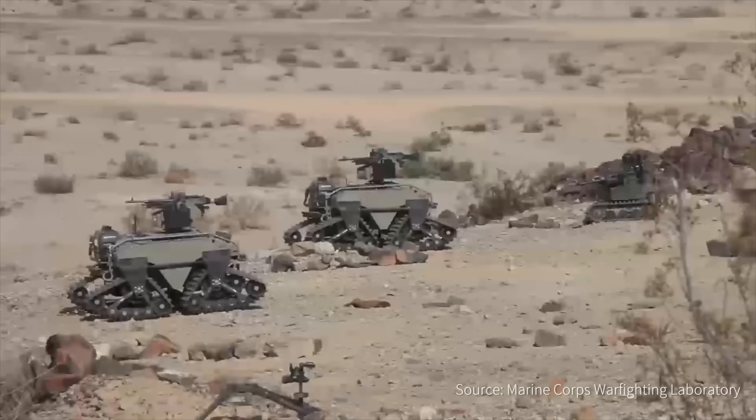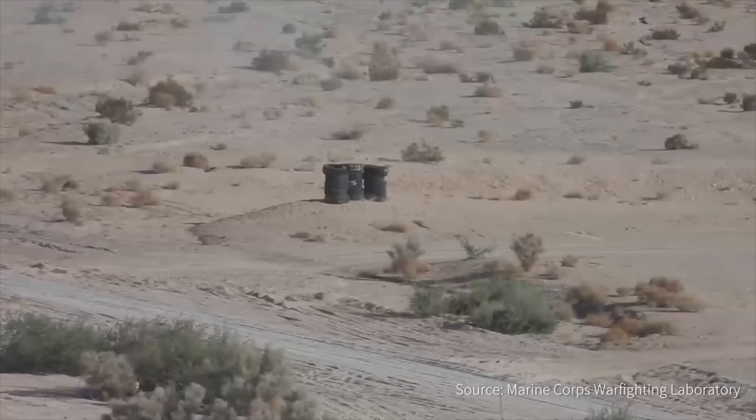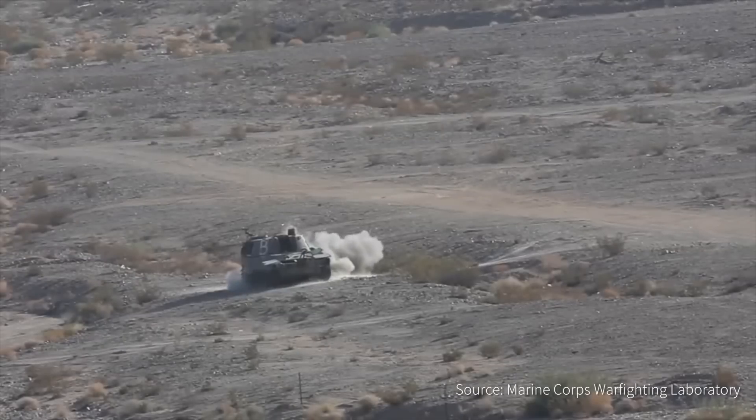UGVs have evolved by becoming lighter with greater mobility, as they have to be able to navigate rugged terrain, often in unknown environments. With mobility high on the agenda, a large number of ATVs have become converted to become autonomous vehicles due to their reliability in conditions such as snow, mud and sand.